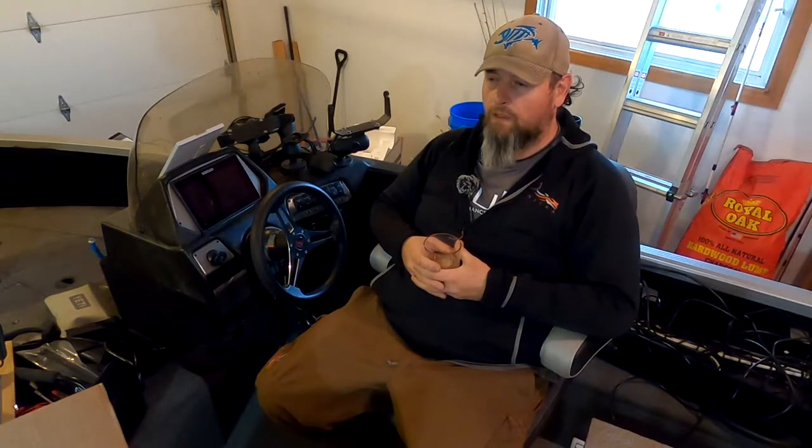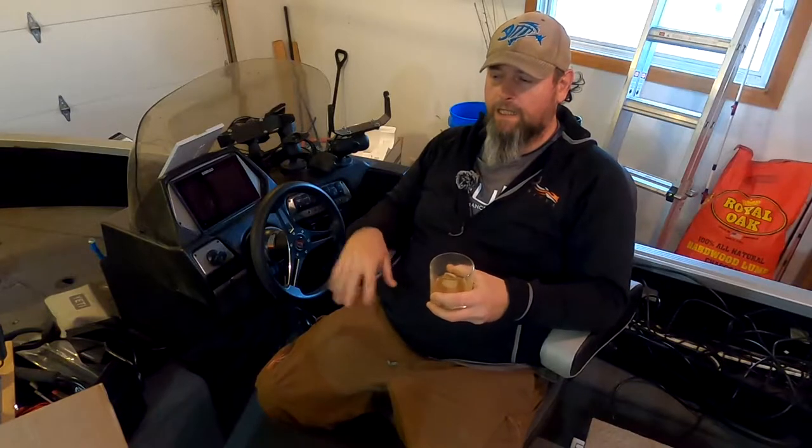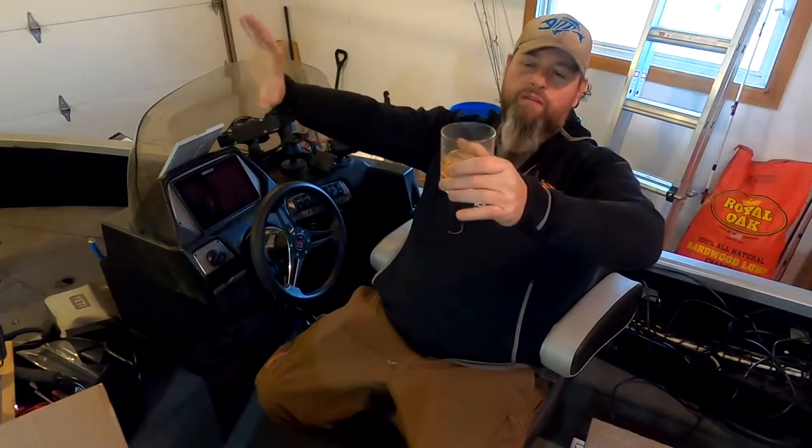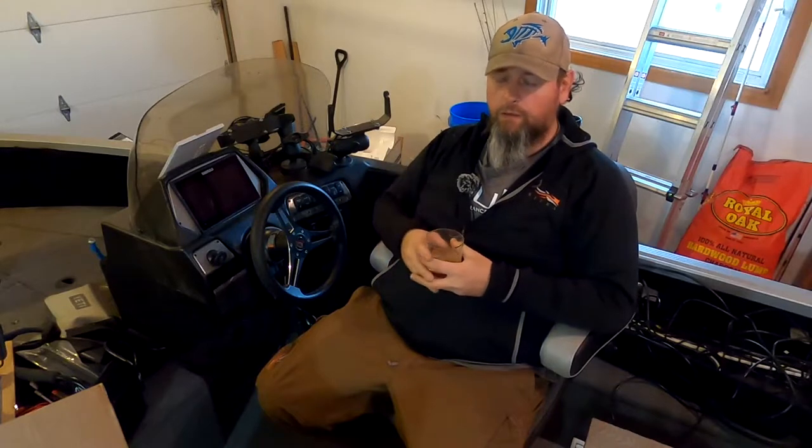Now some of you might be wondering — hey, didn't you just get that boat last fall? Isn't that still under warranty? Yeah, it might be, but I broke it. I was going under a very, very low bridge on one of the musky trips that I didn't think we were going to fit under, and I reached up and grabbed the edge of the bridge and stopped the boat from moving forward while I was sitting in the seat, and ever since then it's been a little loose and wobbly.